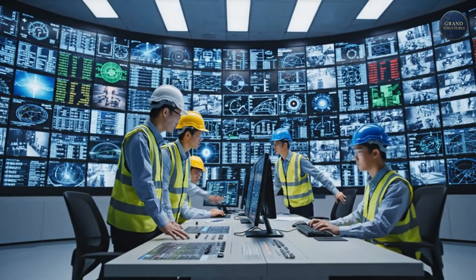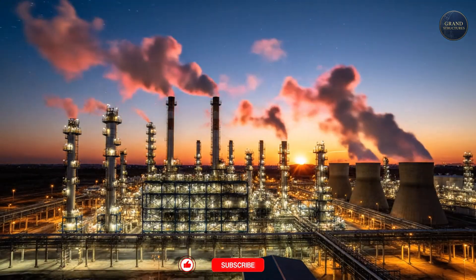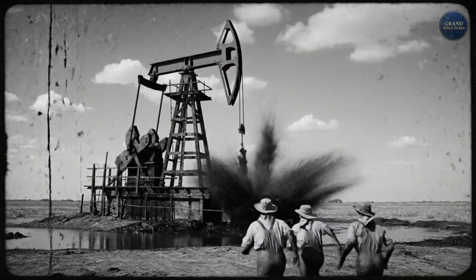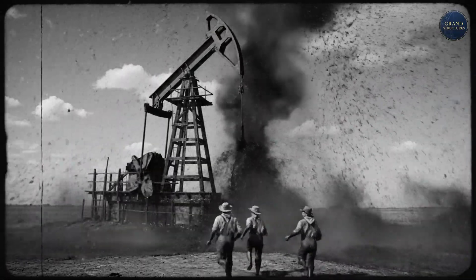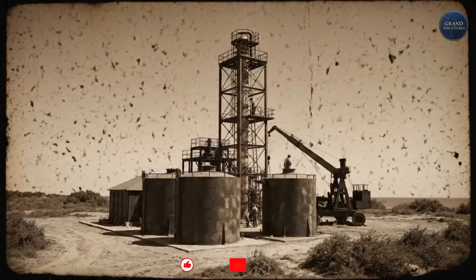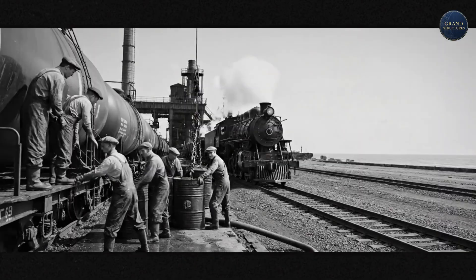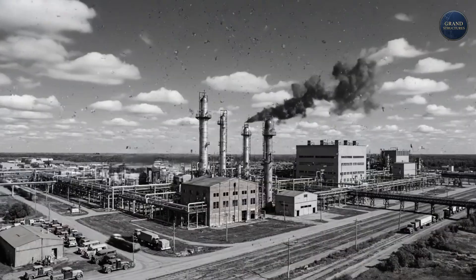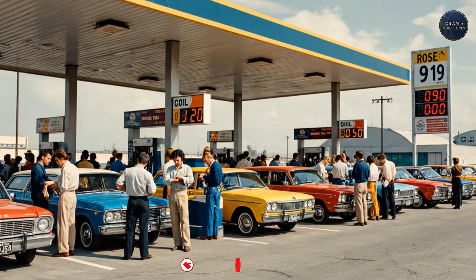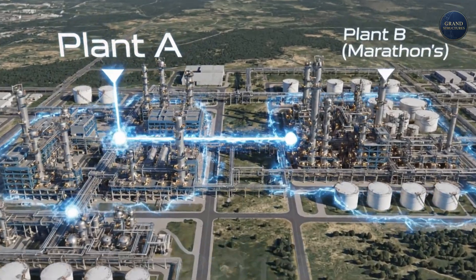Its history goes back to 1931, the wild era of the Texas oil boom. A plant was built on the coast of the Gulf of Mexico, perfectly positioned to receive crude oil from tankers and send new liquid gold back out to America. It grew and expanded, surviving World War II, the oil crisis of the 70s, and countless technological shifts. Then in 2013, Marathon Petroleum acquired the plant and did something massive — they integrated it with their own neighboring refinery, creating the single gigantic super refinery that exists today. It's a structure built on decades of continuous evolution.